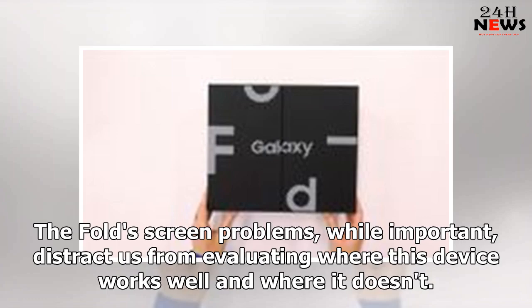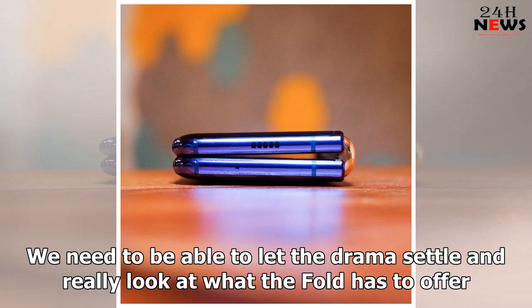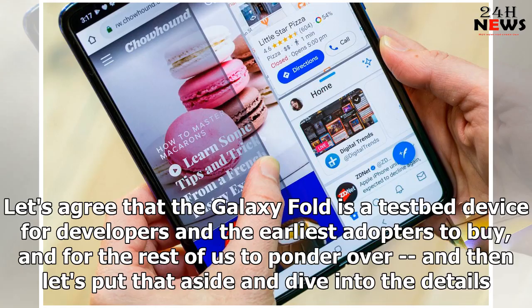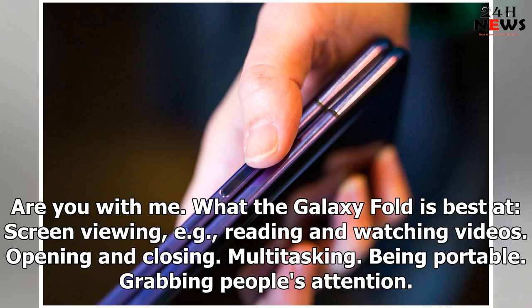Fold screen problems, while important, distract us from evaluating where this device works well and where it doesn't. We need to be able to let the drama settle and really look at what the Fold has to offer. Let's agree that the Galaxy Fold is a testbed device for developers and the earliest adopters to buy and for the rest of us to ponder over, and then let's put that aside and dive into the details.